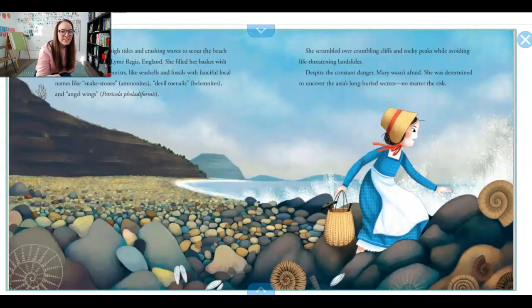Mary Anning dodged high tides and crashing waves to scour the beach near her home in England. She filled her basket with curiosities that she would sell to tourists — those are people on vacation — things like seashells and fossils with fanciful local names like snake stones and devil toenails and angel wings. She scrambled over the crumbling cliffs and rocky peaks while avoiding landslides. Despite the constant danger, Mary wasn't afraid. She was determined to uncover the area's long buried secrets no matter the risk.